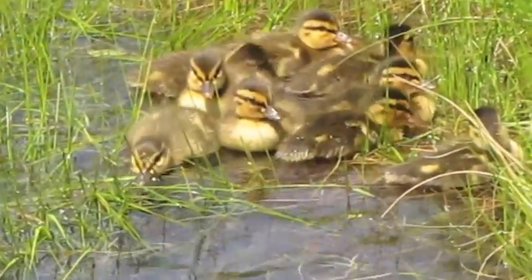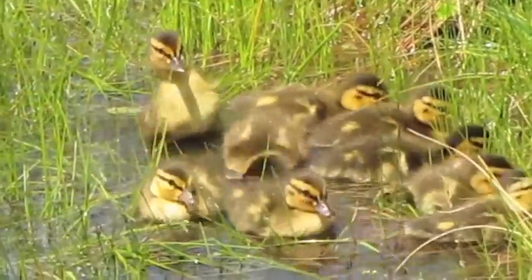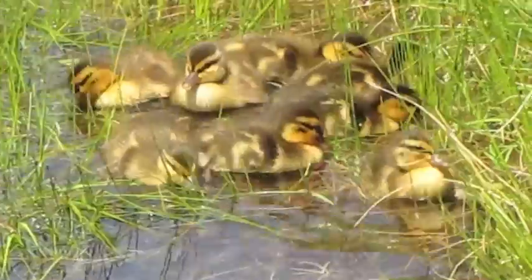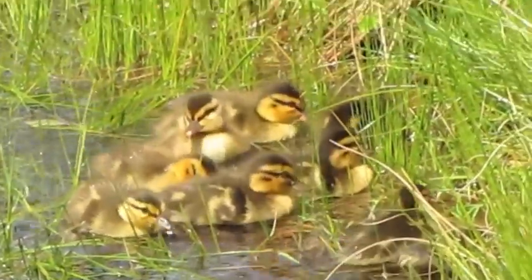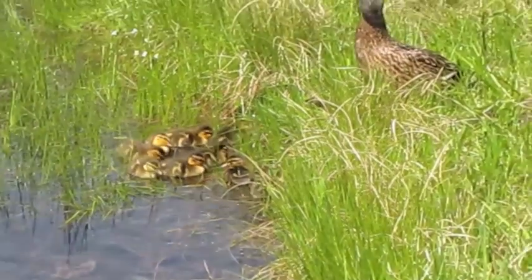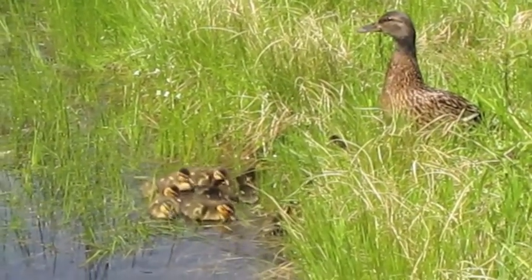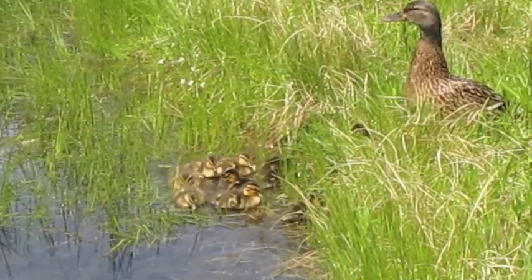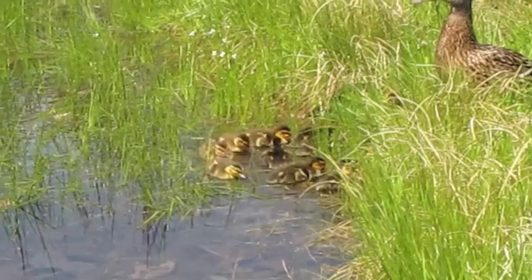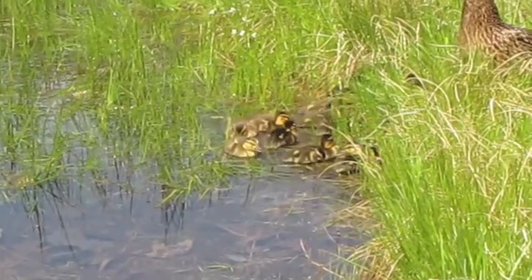They were born today. Look at that — proud mama, staying pretty close but still very trusting. So we'll check in with you later when we have more to show. It's an exciting day here on our Ledgeview Pond.